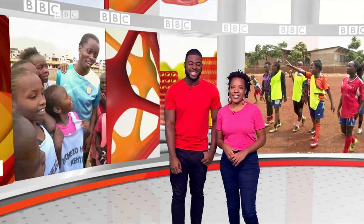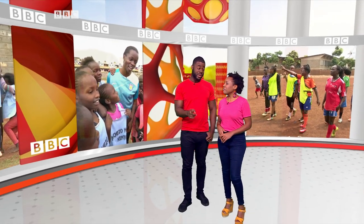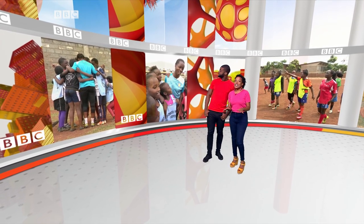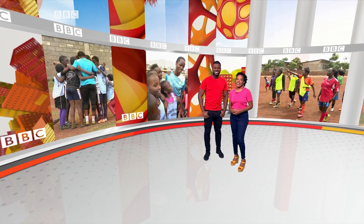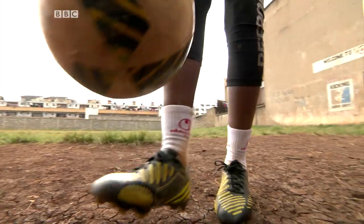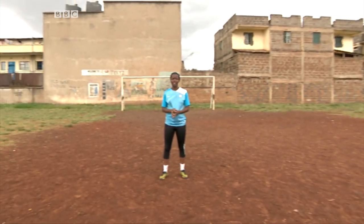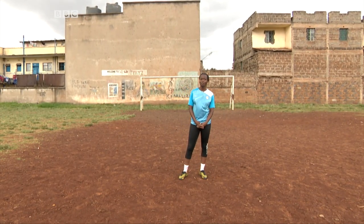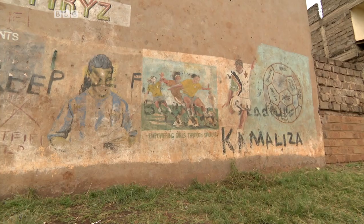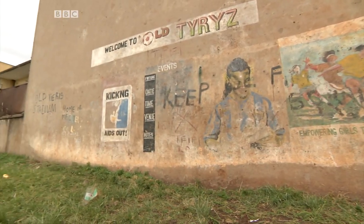Lots of young boys grow up kicking a ball around in the street and some go on to make a career out of the game that they love, but it's not always so easy for girls. We've been to meet one young Kenyan who's passionate about football and is using her skills to help the next generation of female footballers. I'm Cherry Savilia Salano, my nickname is Avish. This is Mbotela Kamaliza's ground — it's called Kanonapolo, where I started playing football in 2003. This is where my dream started.